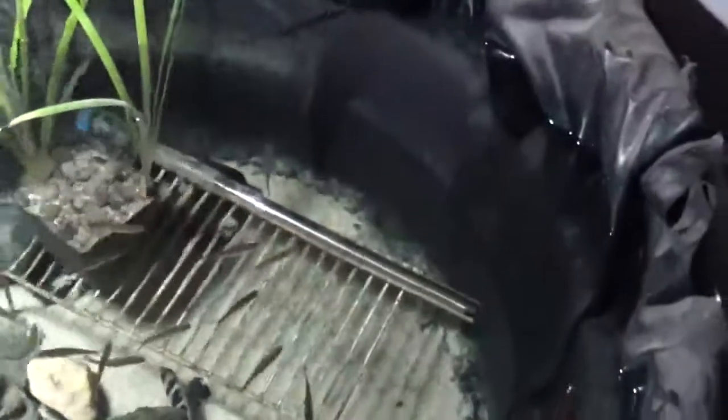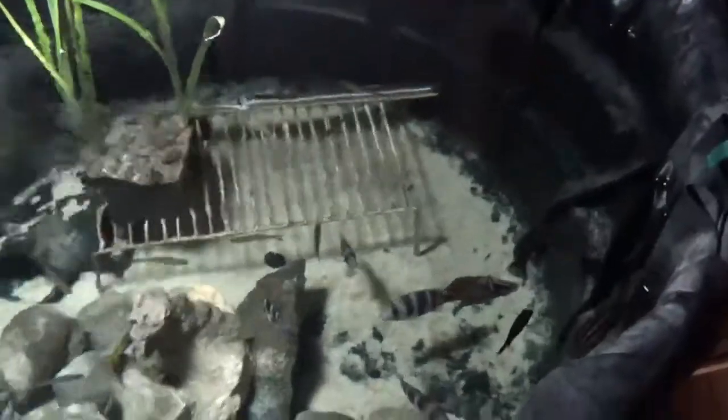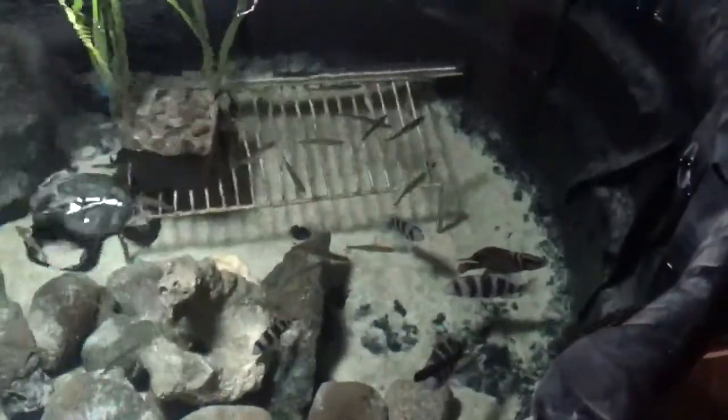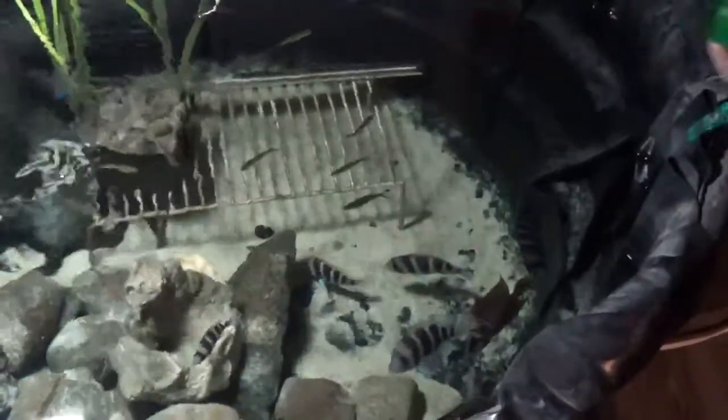Today I'm just going to show you how much these fish love to feed on PE mysis shrimp pellets. PE mysis shrimp pellets are great for Lake Tanganyika fish — they're made of shrimp, and that's basically one of the favorite diets of Tanganyika fish.